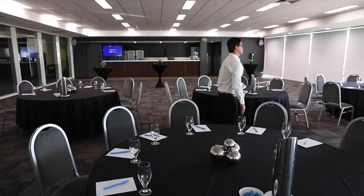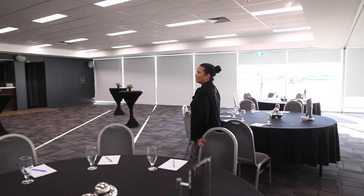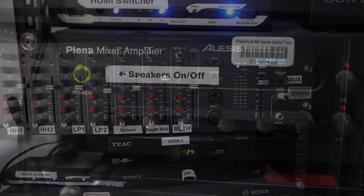The setup we have here today is for a conference in the first part of the room, and the second part of the room is set cocktail style, which is perfect if you want to have drinks. The room has also been equipped with all your audio-visual requirements and has live streaming capabilities.